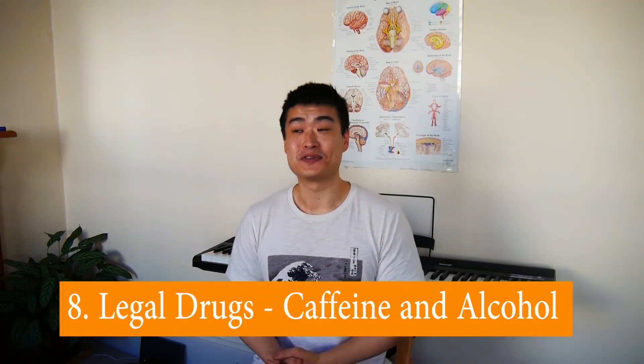Number seven is hydration, nutrition, and exercise. I probably should have given these three separate points, but they have all been shown in clinical research to improve sleep quality, so making sure we take care of ourselves really helps with sleep.